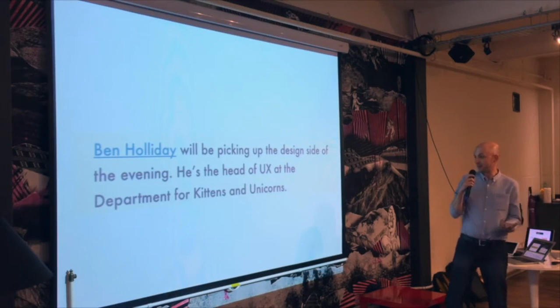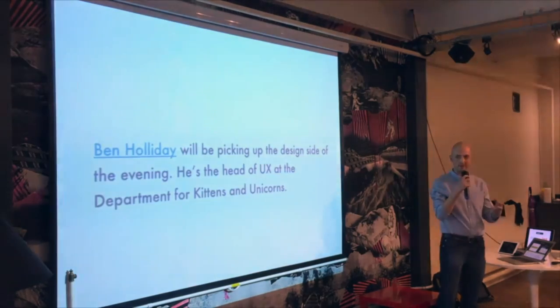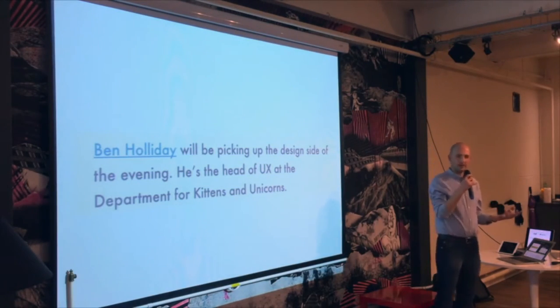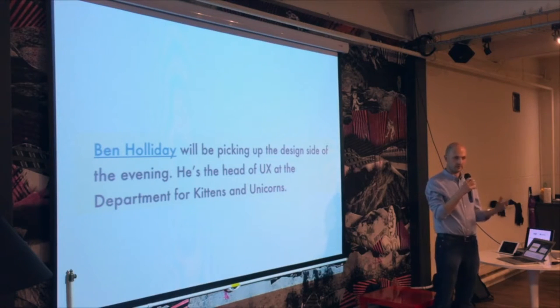It was actually pretty apt because kittens aside, 'unicorns' is kind of what gets said when we start talking about people that do design and front-end development and they're expected to do a bit of everything. Really what I want to talk about is how important specialism is, but also how important it is to understand and be able to work across different specialisms as well.